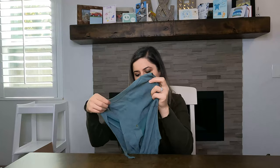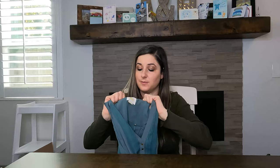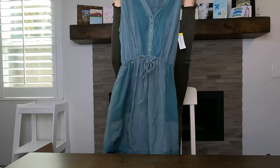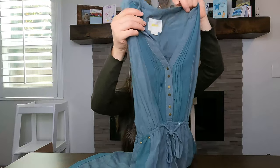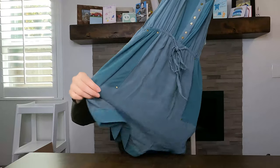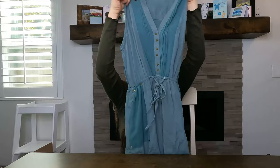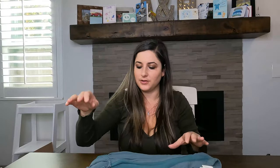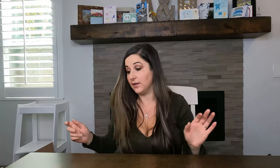Next, also from Anthropologie, is the brand Maeve — I love picking up Maeve. It's this beautiful green dress with gold button details, even on the back, and it has pockets. I bought it for $8.99 and will probably list it for $35. It might be a little late for the season but I'll definitely try to sell it — I think it's very cute.